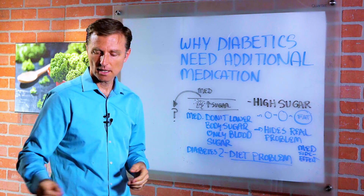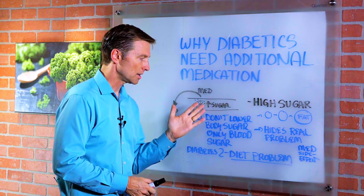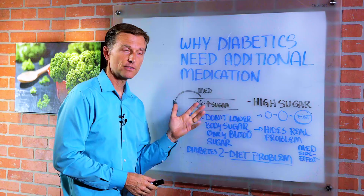First of all, what is diabetes? It's a problem with high sugar. The body has high sugar from eating a lot of carbohydrates.